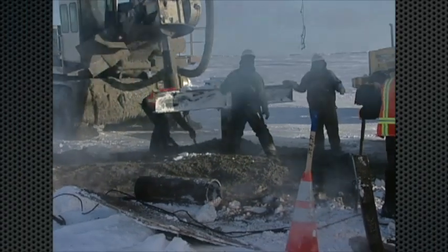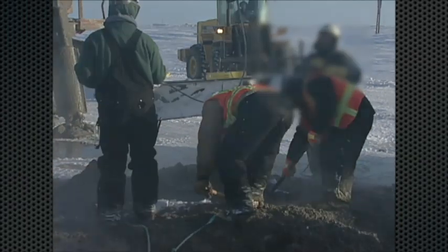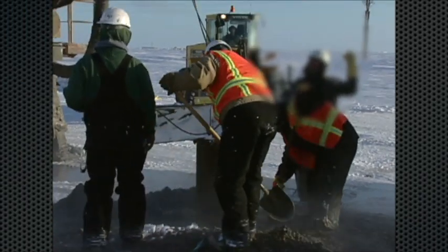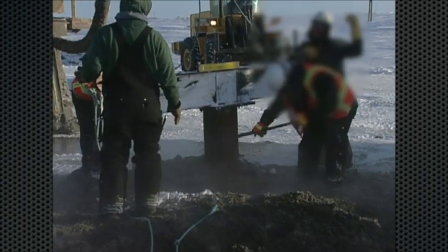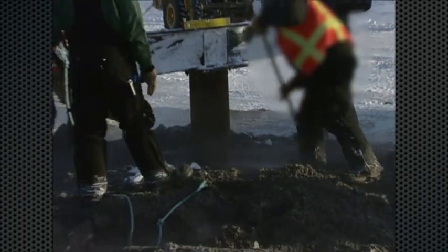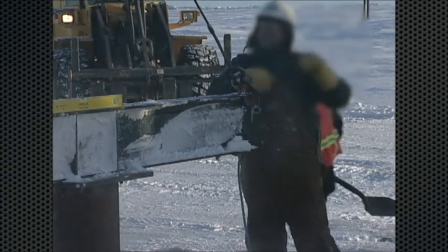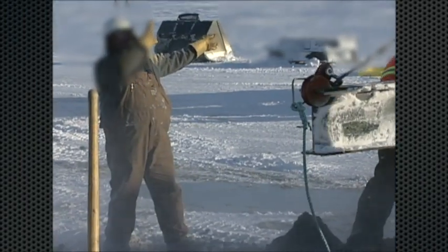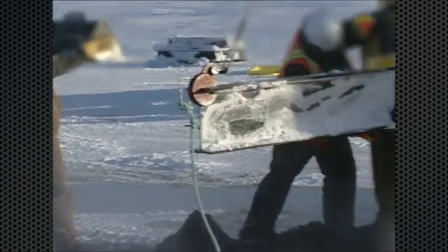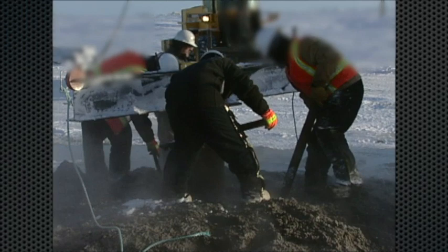The top of the VSM will be set to ensure the clearance between the tundra and the bottom of the pipe will be a minimum of seven feet. This will allow for passage of migrating caribou which frequent the field. These guys are clearing out the area now to make sure they've got the horizontal member nice and level. The VSM needs to be sitting plumb, at which point you can begin to backfill with a slurry.